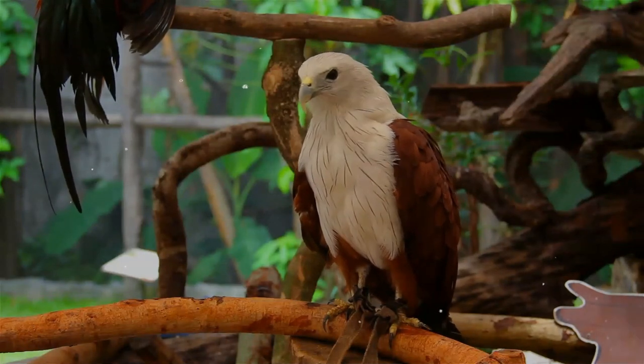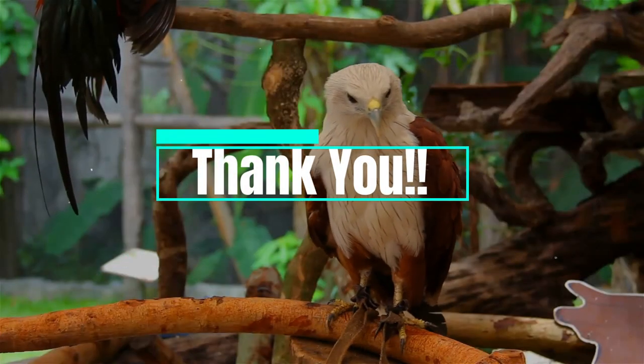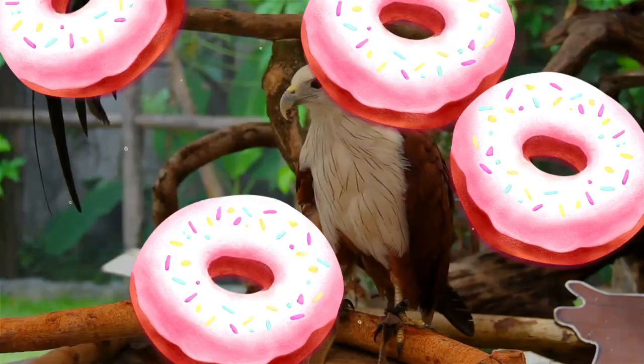Hoping you liked this video and will look forward to your next visit pretty soon. Till then, take care and be safe!